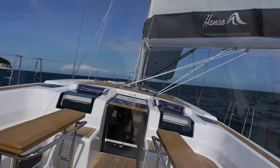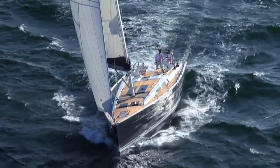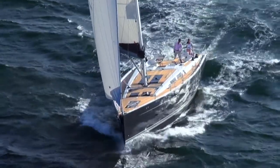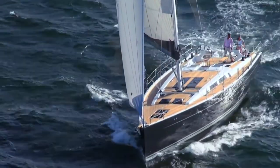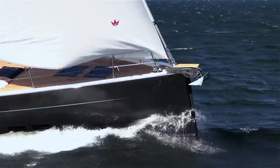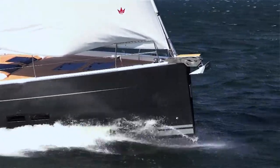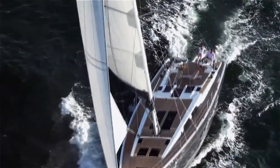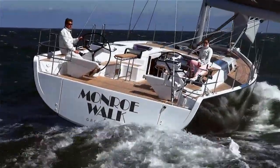Our aim was to create the fastest cruiser of its class. We have succeeded in doing this with the new Hansa 575, with its vertical stem and transom design achieving a very long waterline. The effect? A clearly increased hull speed. The wide hull which stretches virtually to the waterline also makes it possible to design a very generous and safe cockpit.